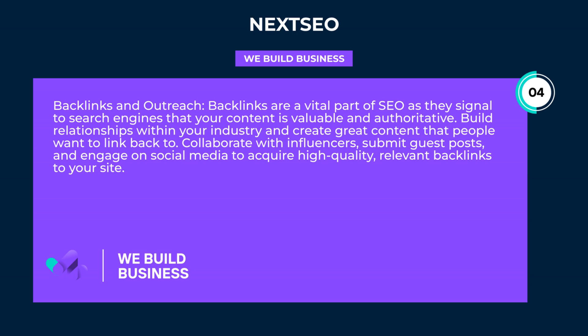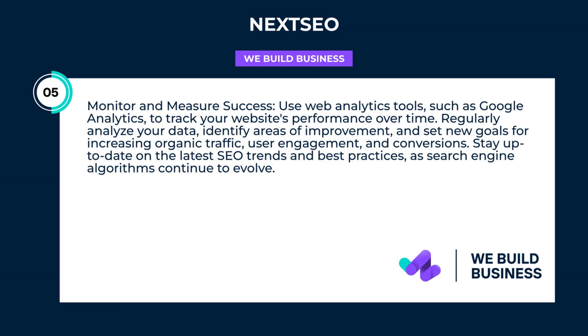Monitor and measure success: use web analytics tools such as Google Analytics to track your website's performance over time. Regularly analyze your data, identify areas of improvement, and set new goals for increasing organic traffic, user engagement, and conversions. Stay up to date on the latest SEO trends and best practices as search engine algorithms continue to evolve.